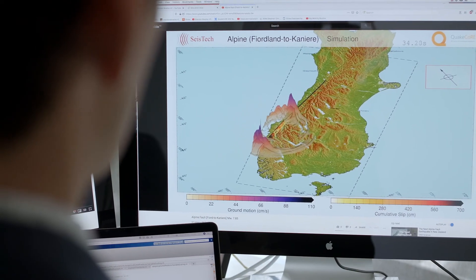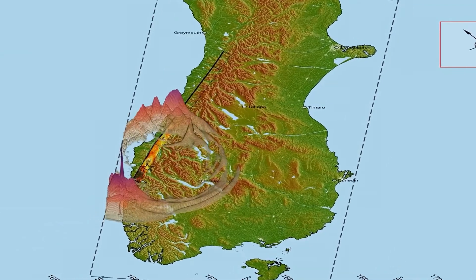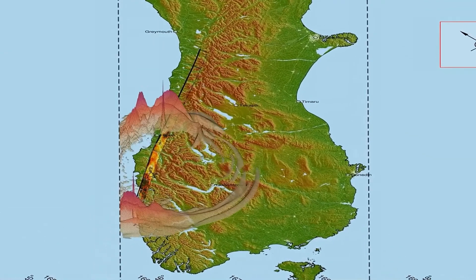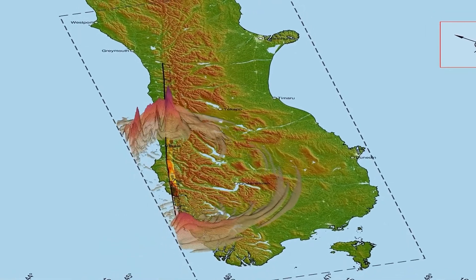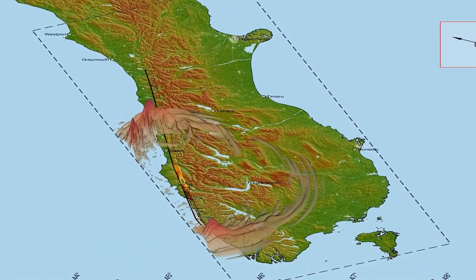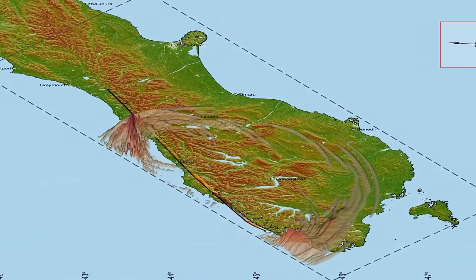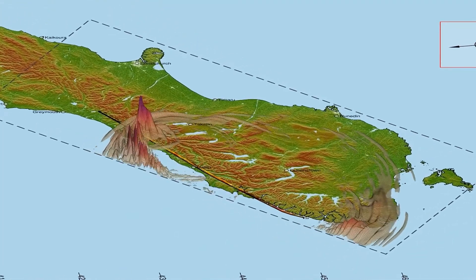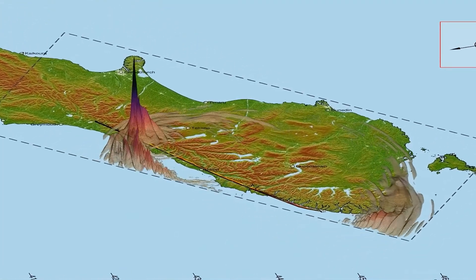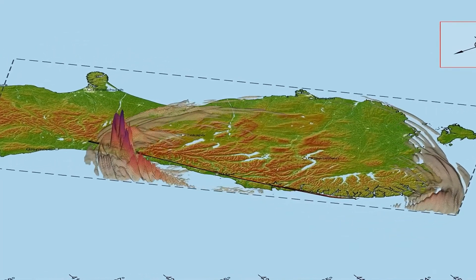We're now about 30 seconds into the rupture. As it proceeds with time, the fault breaks from one end toward the other. The ground motion radiates outwards from the fault rupture and propagates over this region of the South Island. Researchers have made models of around 15,000 different earthquakes that can occur in New Zealand and the ground shaking produced, and as a discipline we've benefited hugely from increases in computing power and our ability to collect more and more data.